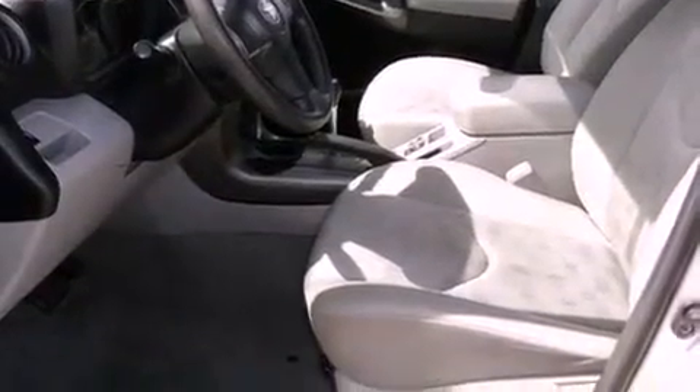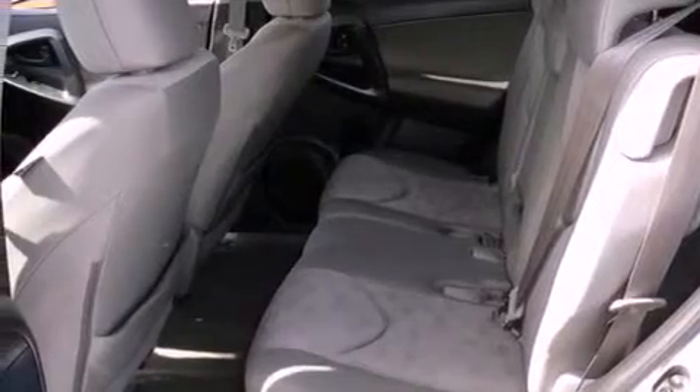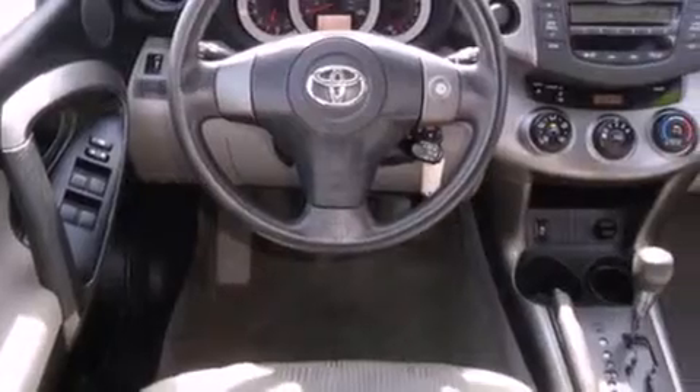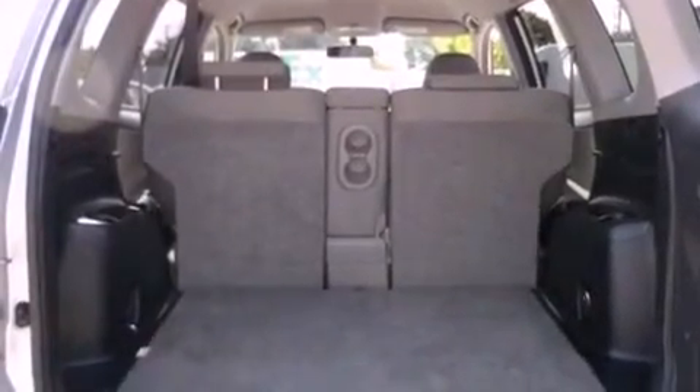Features include a low-tire pressure indicator, air conditioning, cruise control, an engine immobilizer theft deterrent system, disc brakes with an anti-lock braking system, front airbags, child seat safety anchors, full power accessories, and this vehicle has fewer than 58,000 miles on the odometer.